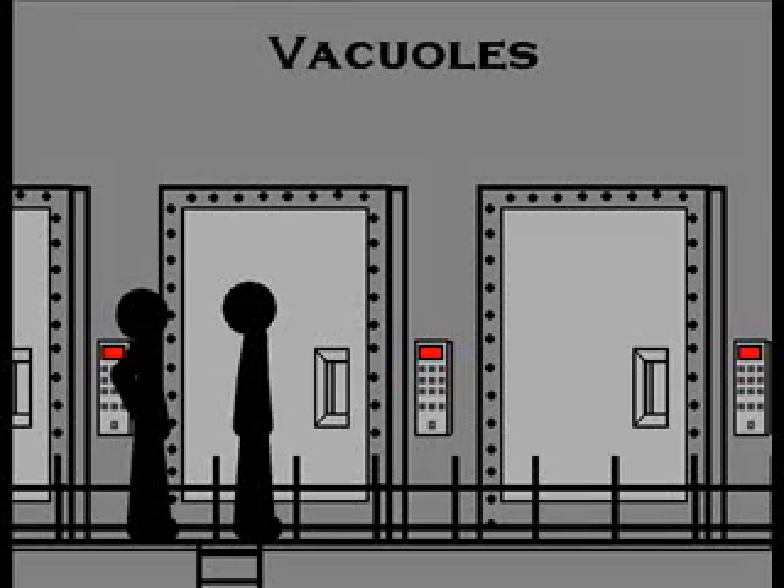And these are vacuoles, small membranes that store materials such as water, salt, proteins, and carbohydrates. It's pretty much what any other factory in the world would have — a place to store stuff that you could use for later uses.